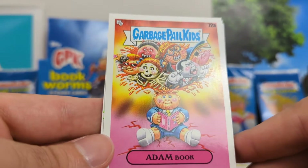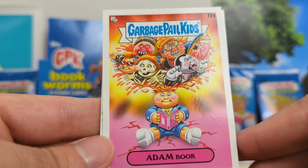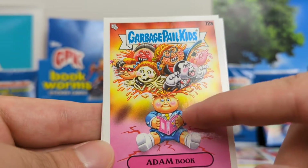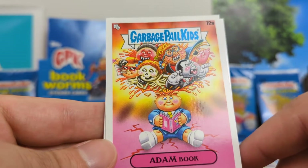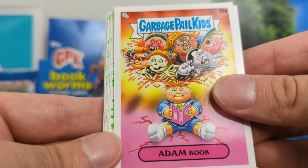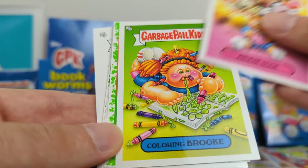I'm a big fan of Adam Bomb — my name is Adam, so I've got to give a shout-out to all Adam cards. We got Adam Book, and he's blowing up all of the other Garbage Pail Kids. Really cool, nice artwork, and had to give him a shout-out.